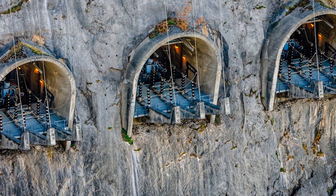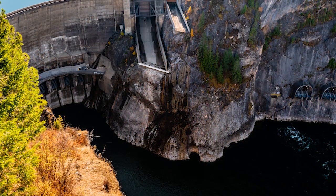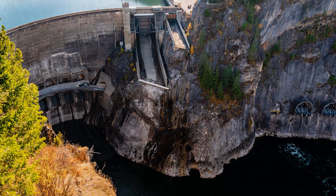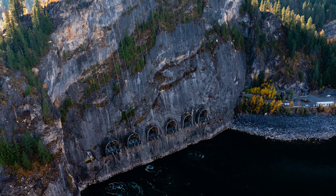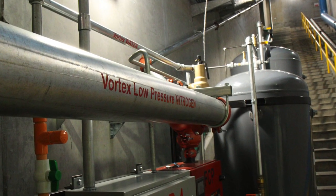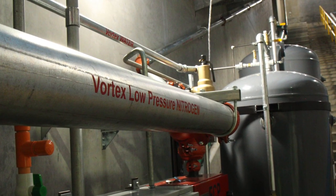In a power generation project like Boundary Dam, working in partnership with Victaulic during the design and engineering phase has instilled confidence not only with the utility but also with the generator manufacturer. Post-installation, Fire Protection Specialist provides the utility with the proper protocols, operating procedures, and all regular maintenance as required.